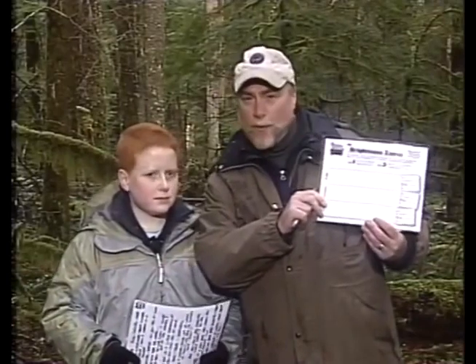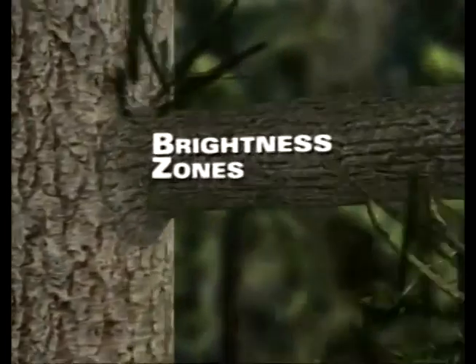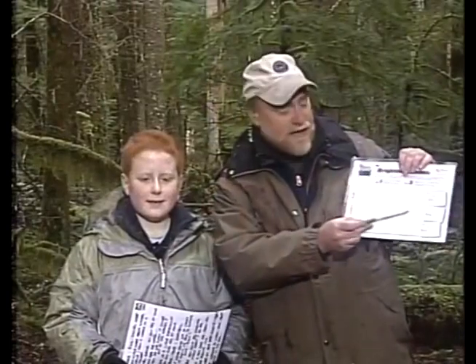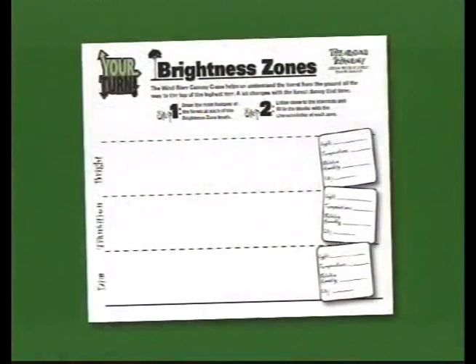Rick and Daniel are on the forest floor. Find your Brightness Zones worksheet — we're going to walk through the dim zone at the bottom, the transition zone in the middle, and the bright zone near the top. Collect information, make drawings of what you see, and note the light, temperature, CO2, and humidity. We're currently down here in the dim zone on the forest floor.